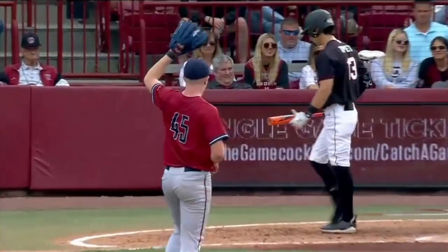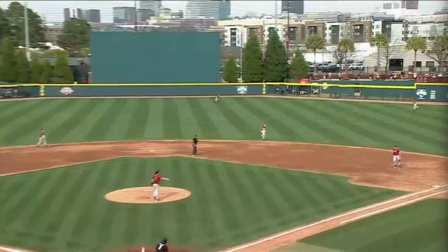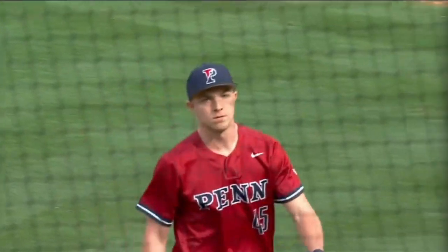Big strikeout for Shurtleff. High fly ball to right center — it will be center fielder Warchin who ranges over to make the play for the final out of the inning. And the Gamecocks strand the runners.